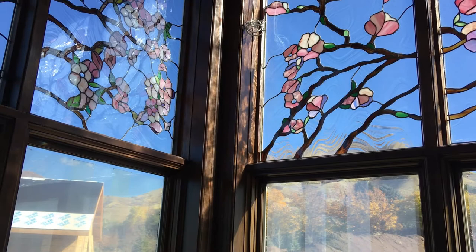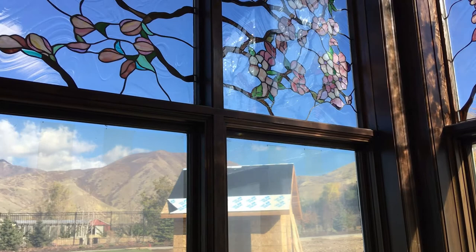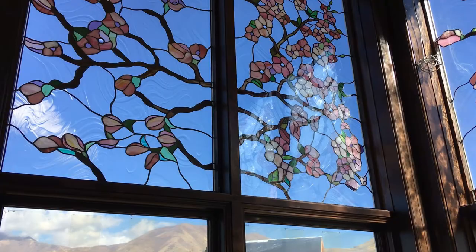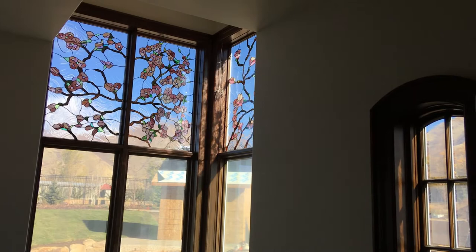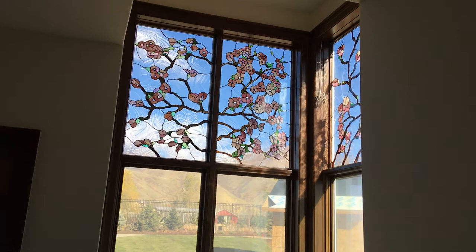Some of these windows — especially the one in the middle — have a whole lot of pieces. There are about 450 pieces in this window, and the rest are probably close to that amount. It took about three months each to do the designing, the pattern work, the building, and everything, but it is so worth it.